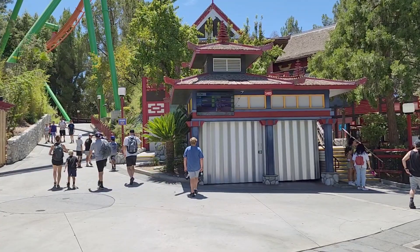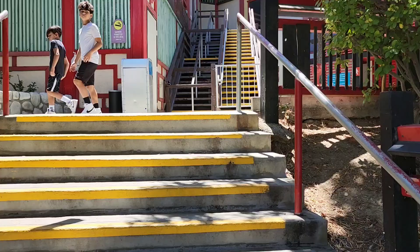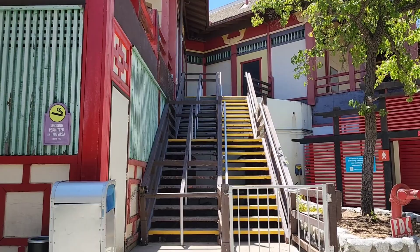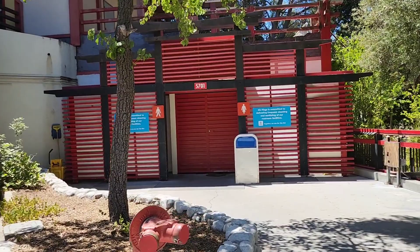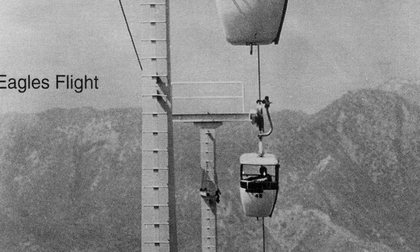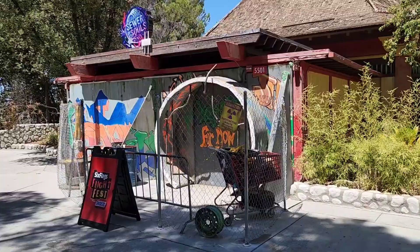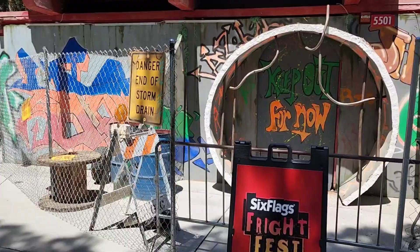The next abandoned building is right up these stairs - a giant abandoned building I'm sure you've walked by tons of times not knowing what it was, especially if you've used these bathrooms up here. I used to use these bathrooms when I worked at Fright Fest and had no idea this was the building for Eagles Flight, which was the sky bucket ride that would take you from the top of the hill to the bottom and vice versa. That was here until the mid-90s, and since then this has just been an abandoned building. They do use it during Fright Fest - you can see they're turning it into one of the mazes right now - but otherwise it just sits here unused.